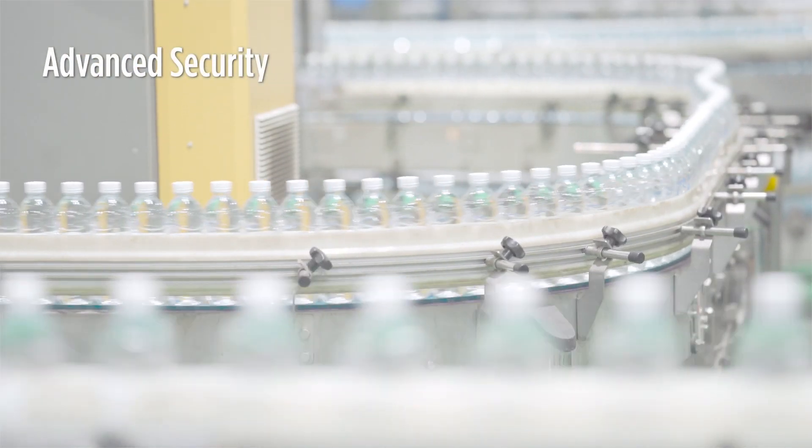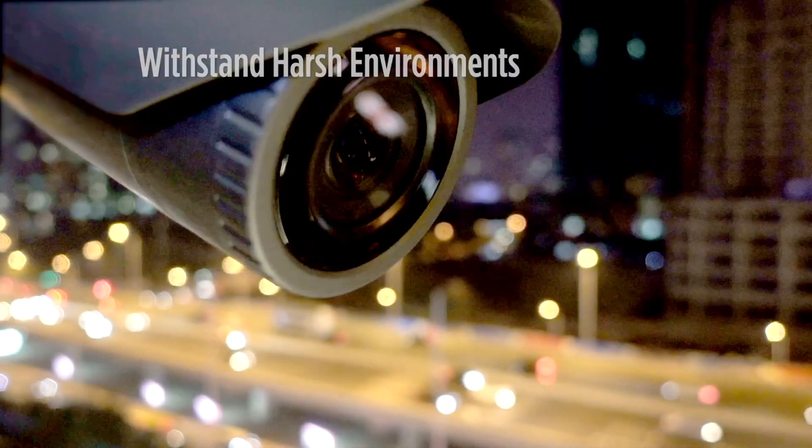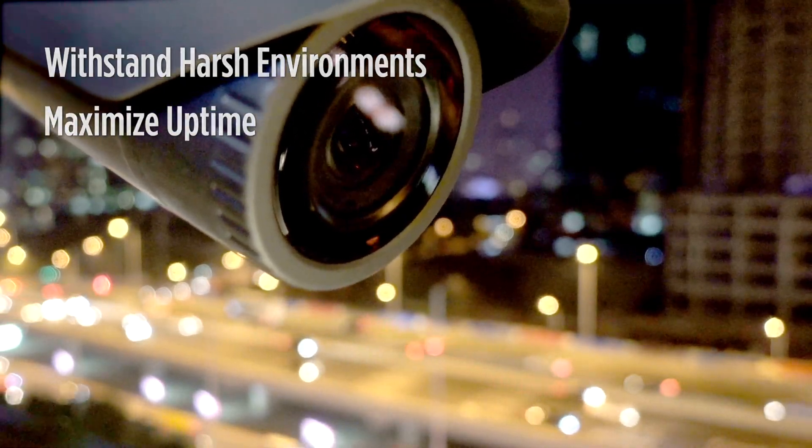Advanced security, IP30 protection and an extended temperature range to withstand harsh environments and maximize uptime.